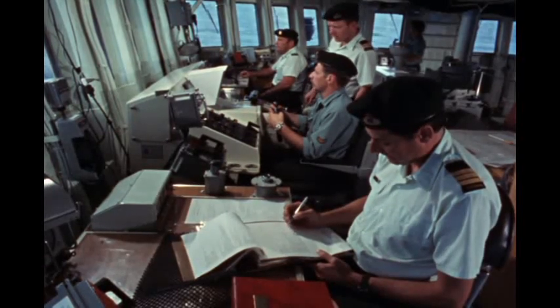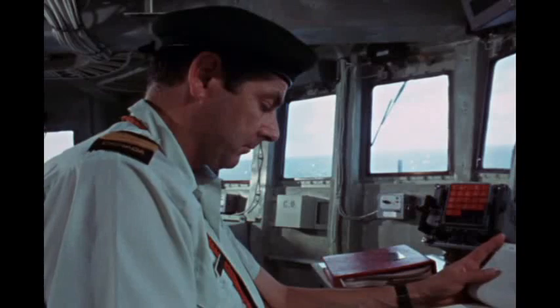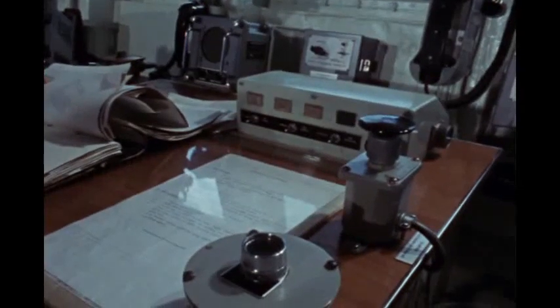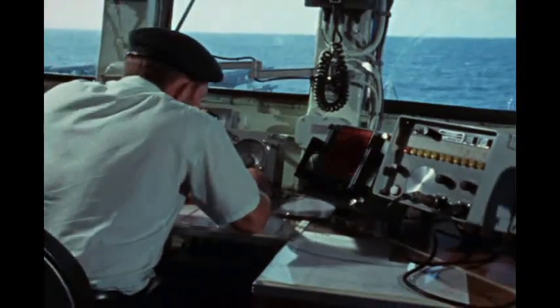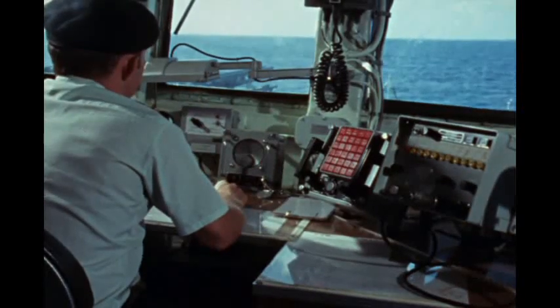On the port side, the captain's console, with cease and check fire buttons for the missiles, gun, and mortars. Land launch switches for the helicopters. The officer of the watch has direct line telephone communication with all areas of the ship.